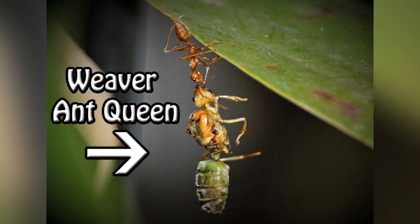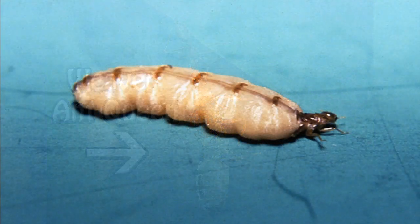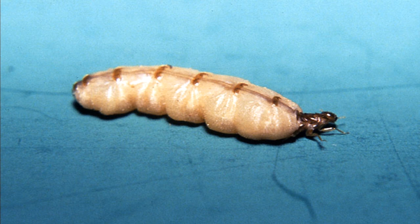The queen can live an amazingly long life for an insect. An ant queen may live to be 30 years old, while some termite queens can live 50 to 60 years. If a queen suddenly dies, the effects are different for each species. A colony of ants cannot survive without its queen; therefore, if a queen dies, so will the rest of the colony.